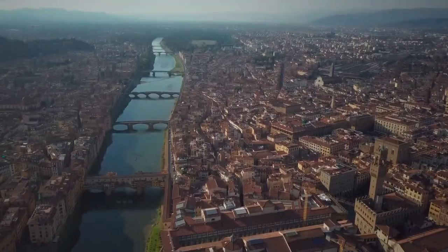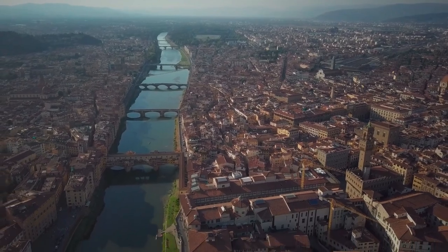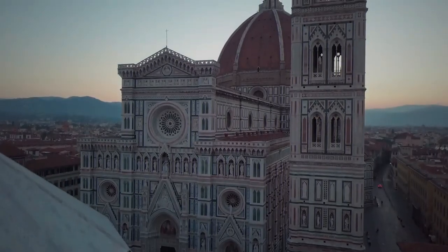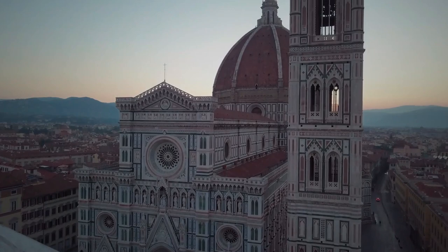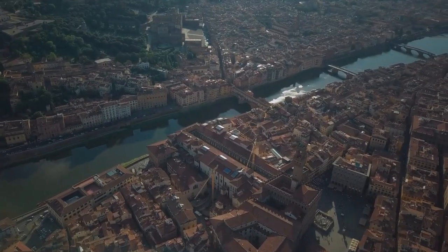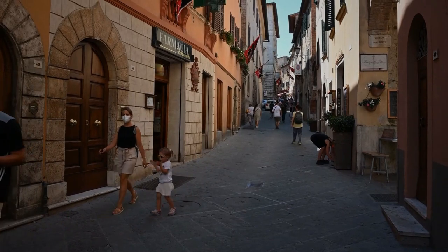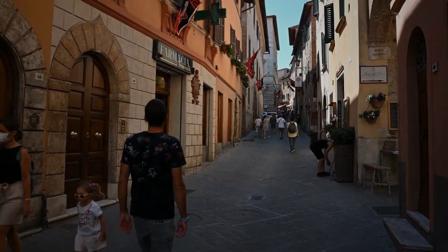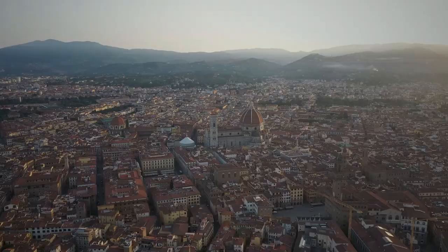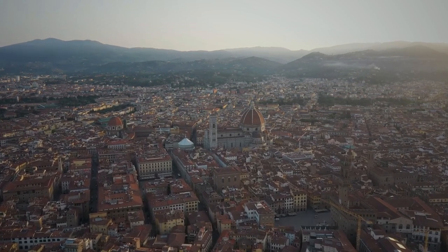In conclusion, Florence is a beautiful city that offers a wide range of activities and attractions for visitors. Whether you're interested in art, history, or cuisine, there is something for everyone. The Duomo, Uffizi Gallery, Ponte Vecchio, Palazzo Pitti, and Tuscan cuisine are just a few of the amazing things to do in Florence on a day trip. So if you have a day to spare, make sure to visit this beautiful city and experience all it has to offer.